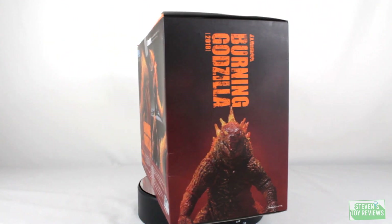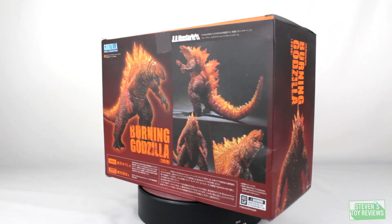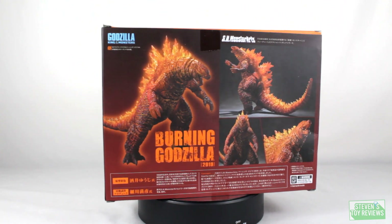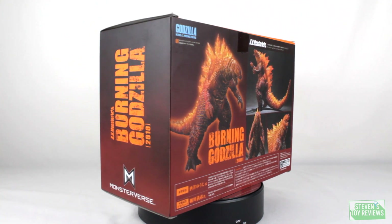Note it says Burning Godzilla, not Fire Godzilla. Fire Godzilla was something that Jakks Pacific did — they got it wrong. It's Burning Godzilla across all official media: in the home release, in the extra features, on merchandise aside from Jakks'. Yes, Burning Godzilla.